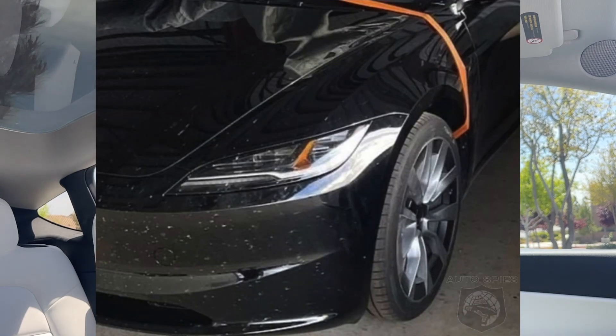Compared to the previous Model 3, we do see a slightly sportier type look on the front bumper. Other than that, maybe some new wheels, which we haven't really confirmed if those are going to be available on the updated Project Highland Model 3. Overall, we're just not really sure what's happening with this.